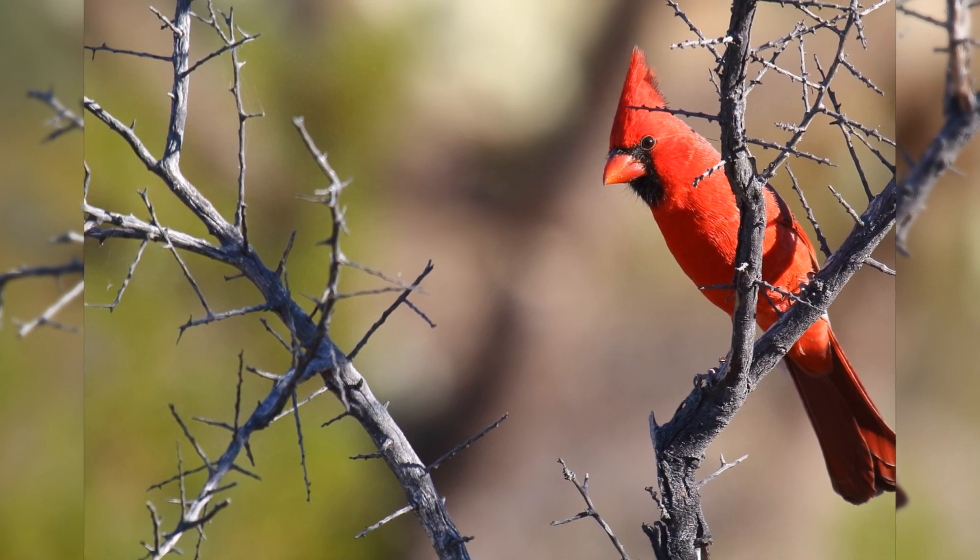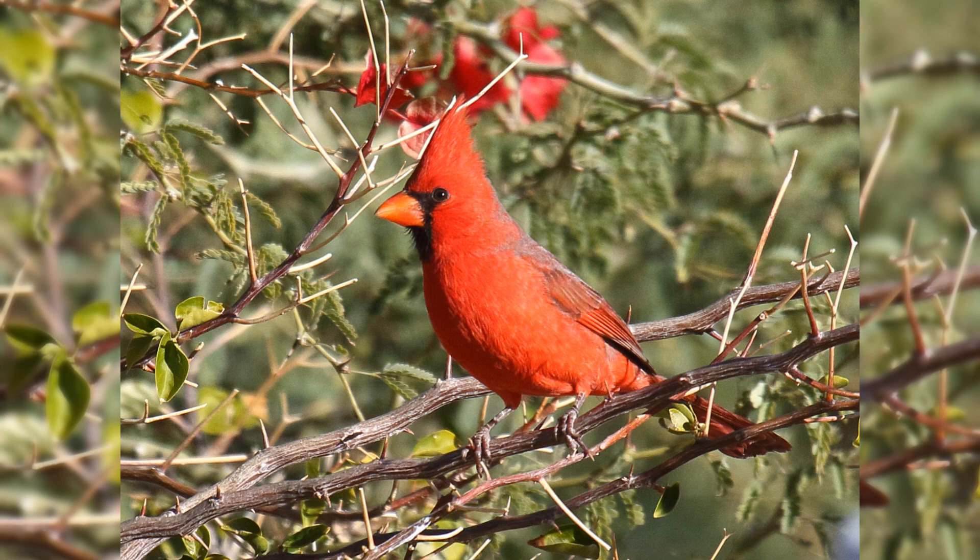Males are bright red throughout, with hints of blue on the wings, tail, and back. They have a black throat patch that reaches to the eye and over the bill.